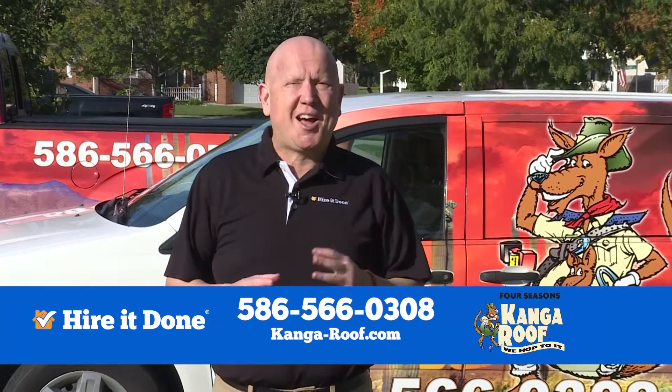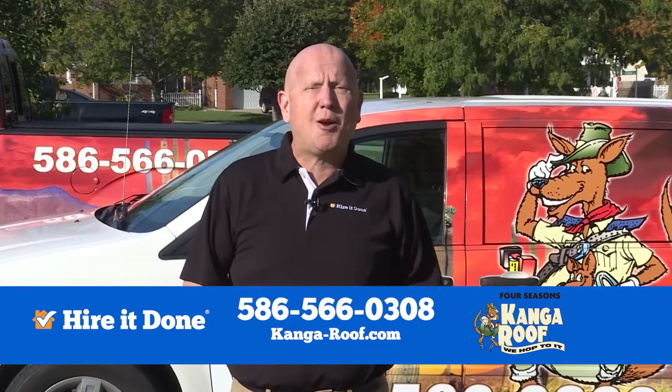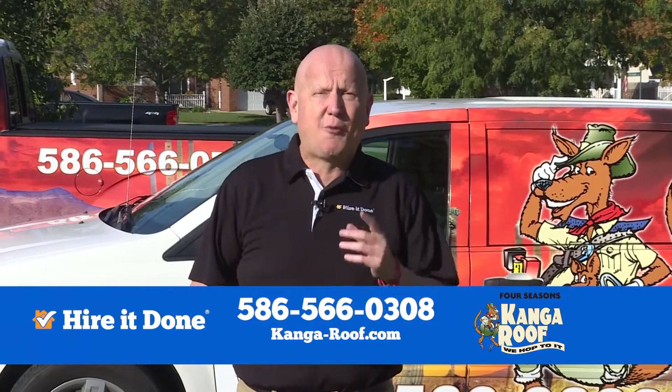And all you have to do is visit HireItDone.com. You'll get Kanga Roof out to do a radiant barrier insulation inspection for your attic.